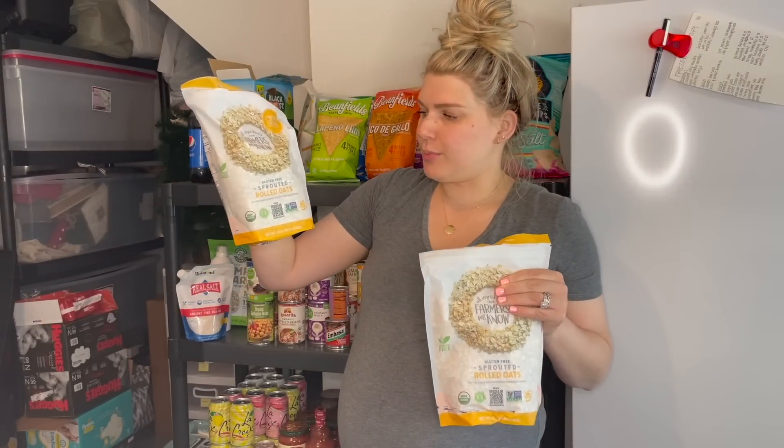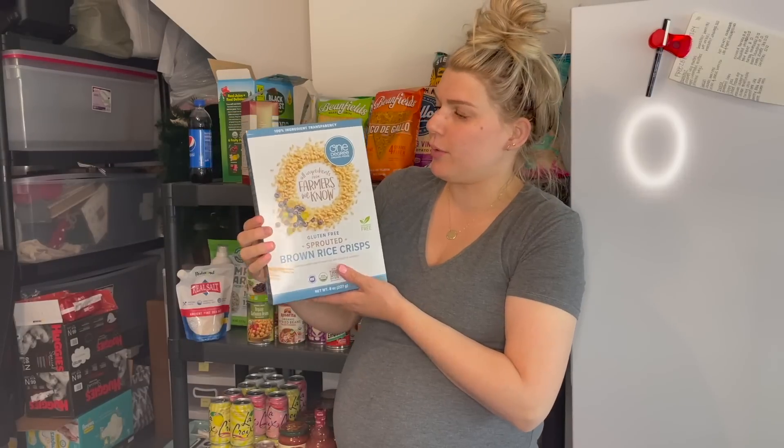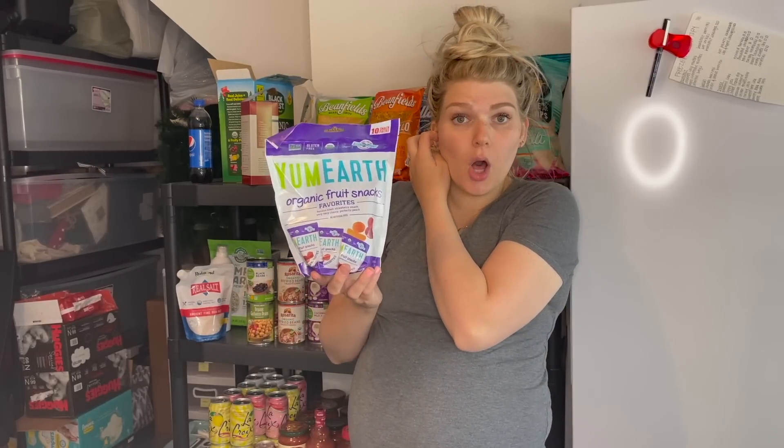I have two bags of these gluten-free sprouted rolled oats by One Degree Organic Foods. I love these oats — I recently ran out of my huge stockpile from Costco and Costco hasn't brought them back yet, so I grabbed them from Thrive and they weren't a bad price at all. Also from One Degree Organic Foods, we grabbed these sprouted brown rice crisps — they're gluten-free. I'm hoping they're like Rice Krispies because that's what I plan to use in the rice crispy treats for the boys. These would also be great to top your smoothie bowls with.